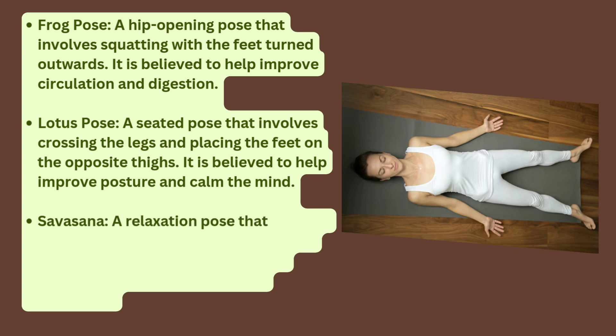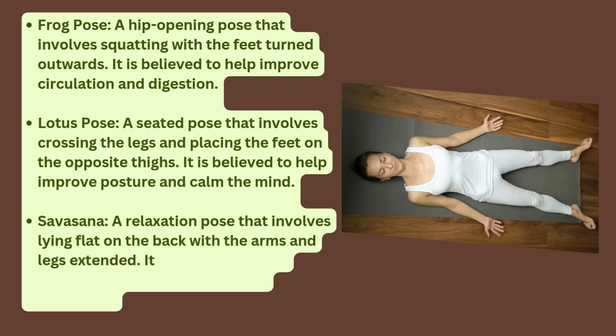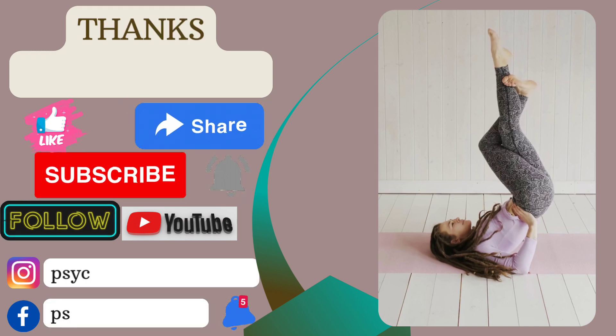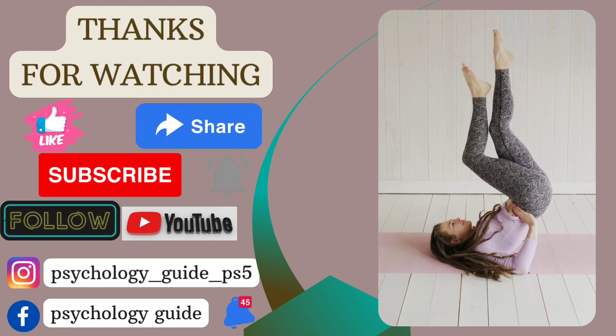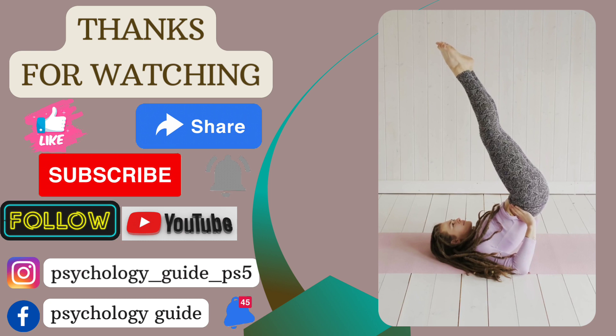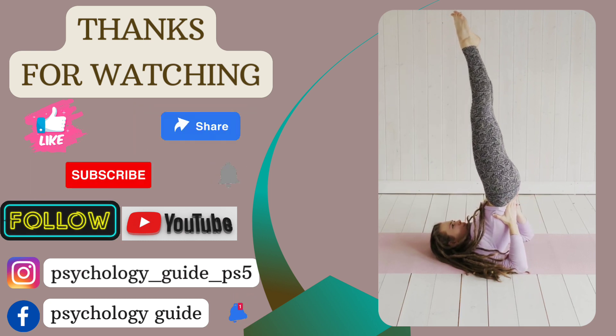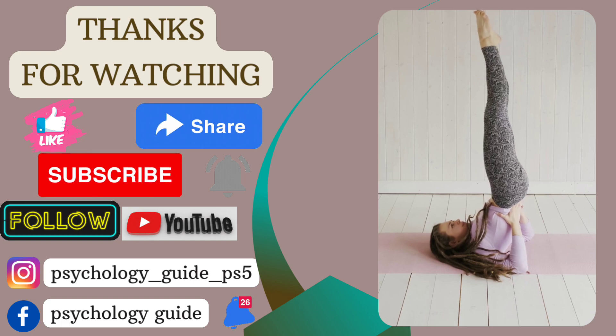Savasana: a relaxation pose involving lying flat on the back with the arms and legs extended, believed to help reduce stress and promote deep relaxation. Thank you for watching. Please like, share and subscribe. Hope you enjoyed our YouTube series. See you soon in the next video. Till then, bye-bye.